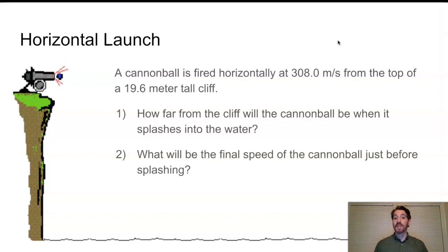They gave us a velocity in the x direction, but they gave us a height in the y direction. So how do those work together in an equation? Are we allowed to just plug those together into the same equation? One of them is in the x direction, one of them is in the y direction.